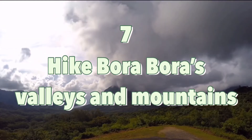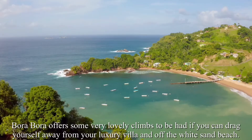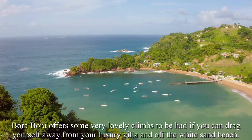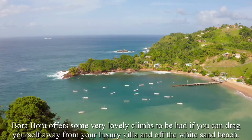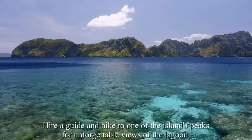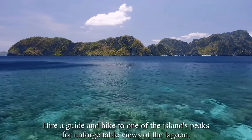Number 7: Hike Bora Bora's valleys and mountains. Bora Bora offers some very lovely climbs if you can drag yourself away from your luxury villa and off the white sand beach. Hire a guide and hike to one of the island's peaks for unforgettable views of the lagoon.